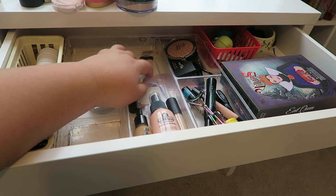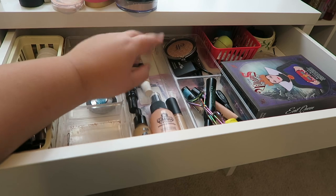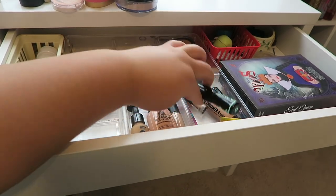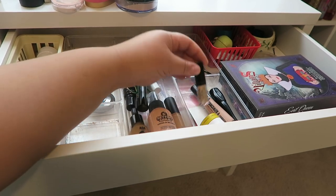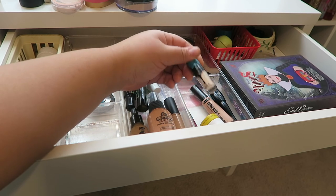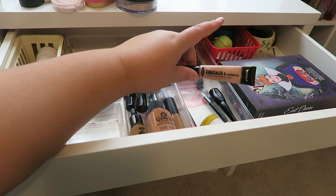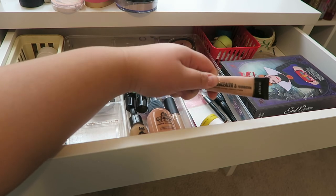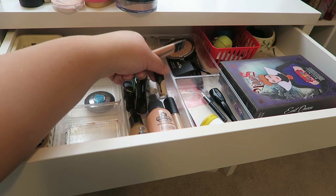This is another Project Pan item — the City Color Glowing Complexion Illuminating Cream — so that's staying. I have my eyelash curler and my current mascara, the Essence Lash Princess, which is amazing. I also have the KVD Beauty Lock It Concealer staying because it's in a Project Pan. I have a 2-in-1 concealer and foundation from Santee — a dollar brand from Shop Miss A — which I've been using as eyeshadow primer, but I'm putting it back because I've been using the Kat Von D Lock It Concealer as eyeshadow primer instead.